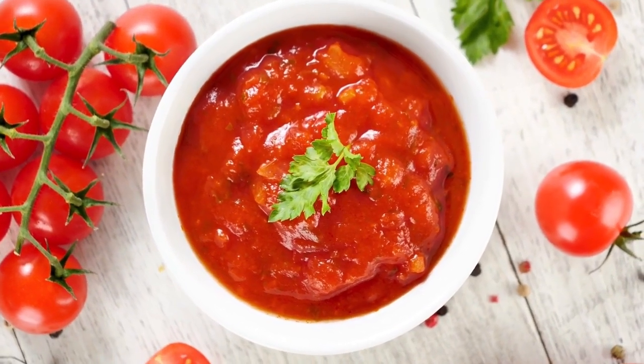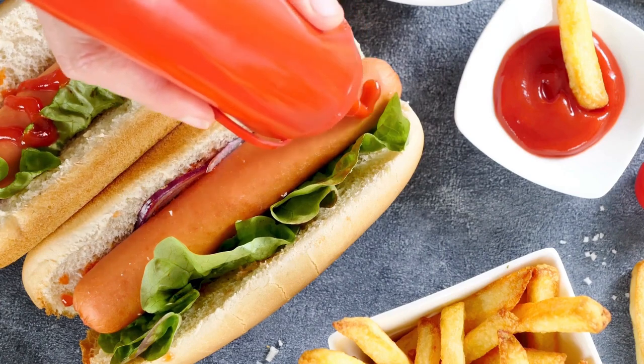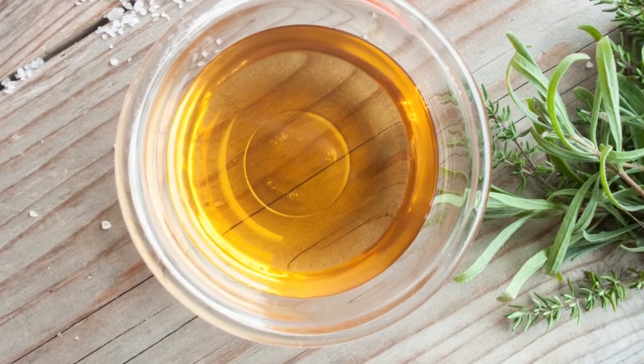Tomato ketchup is delicious and everyone's favorite sauce. With tomato ketchup, practically all of our meals taste better. Tomato pulp, vinegar, sugar, salt, and other herbs make up the majority of its ingredients.